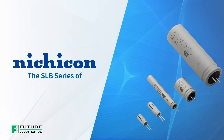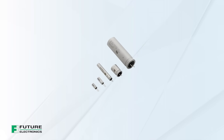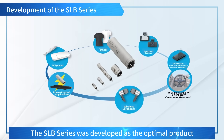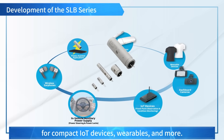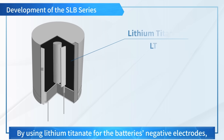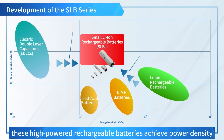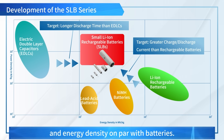The SLB Series of Small Lithium-Ion Rechargeable Batteries from NicheCon was developed as the optimal product for compact IoT devices, wearables, and more. By using Lithium-Titanate for the battery's negative electrodes, these high-powered rechargeable batteries achieve power density on par with electric double-layer capacitors and energy density on par with batteries.